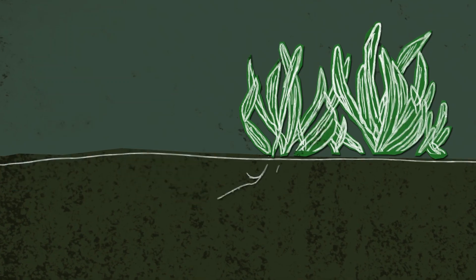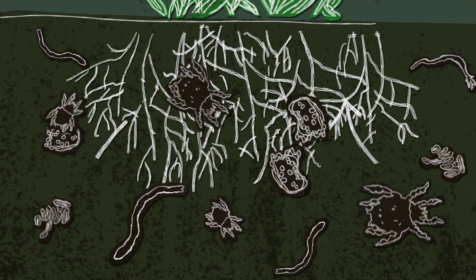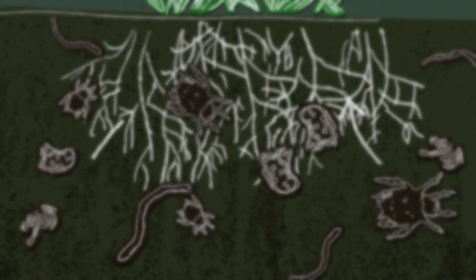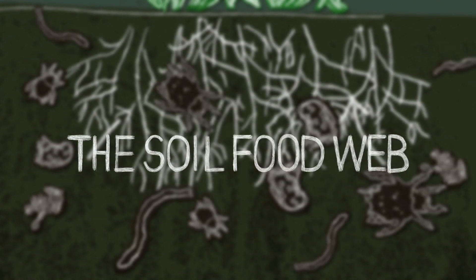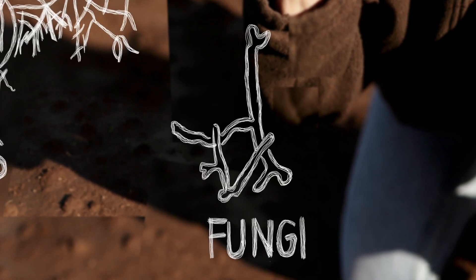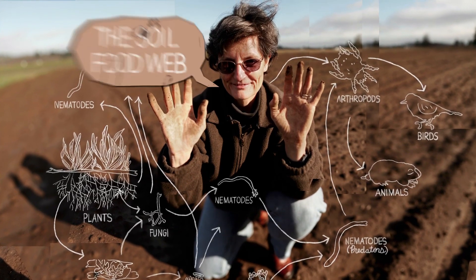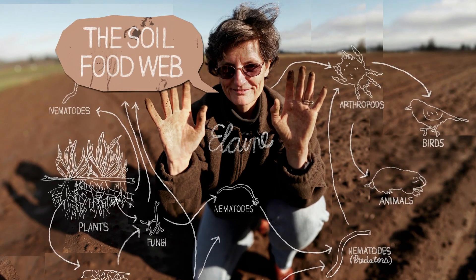Beneath our feet, an invisible world teems with life. These complex interactions create a soil-food web with millions of nematodes, protozoa, and tiny microbial creatures. These play a vital role in the development of plants and the food we eat.